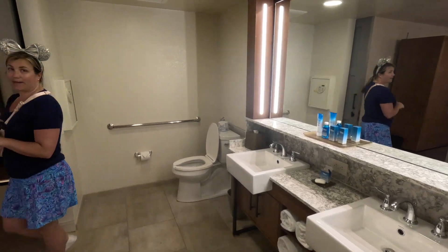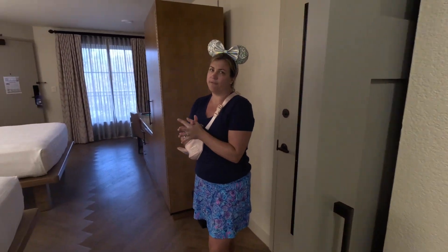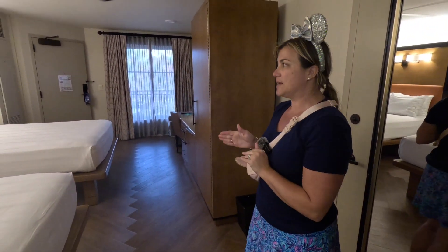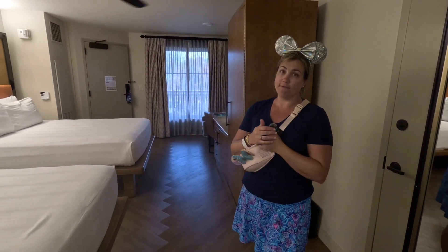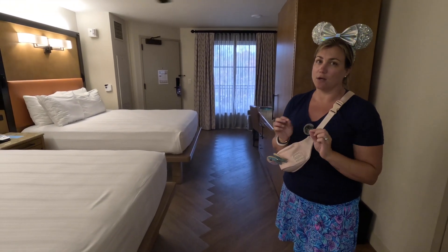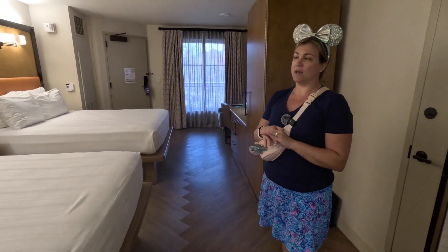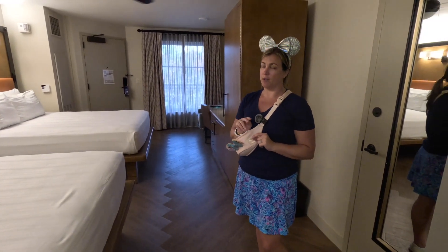Heading back out into the bedroom — it's definitely a good size room, big enough for a family of four. This type of room does accommodate a family of four plus a baby if they're under the age of three years old, accommodated in a crib or pack and play. But technically it does accommodate just four people in this room.